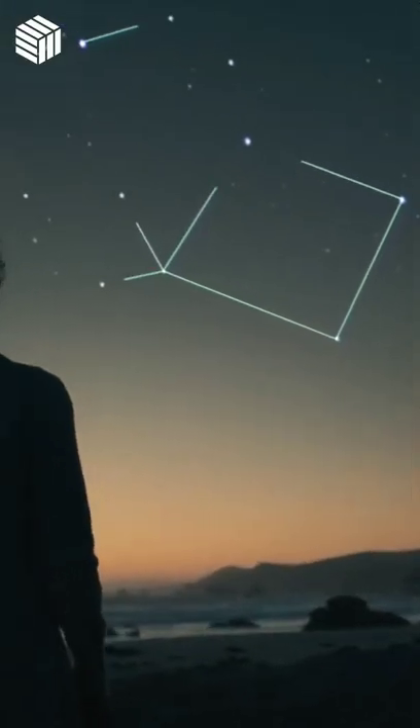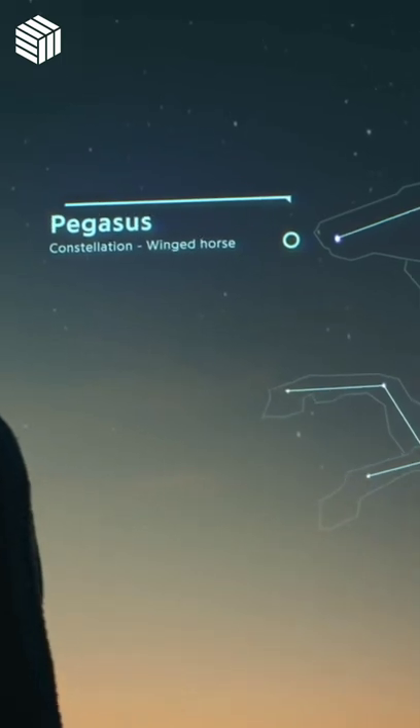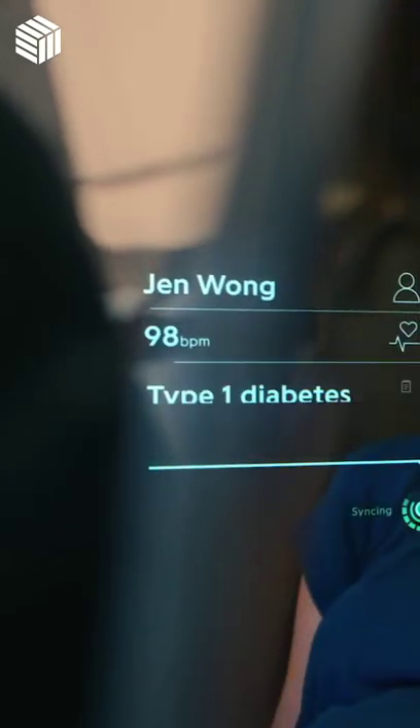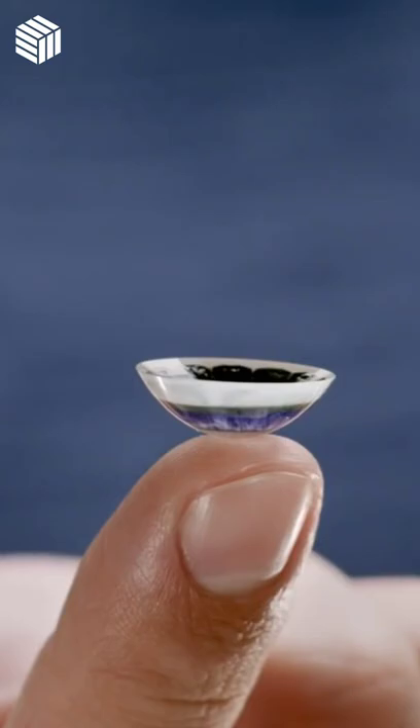The Mojo Lens centerpiece is a hexagonal display less than half a millimeter wide, with each greenish pixel just a quarter of the width of a red blood cell. A femto projector — a tiny magnification system — expands the imagery optically and beams it to a central patch of the retina.